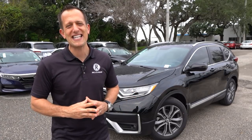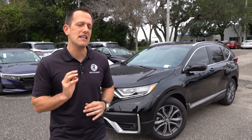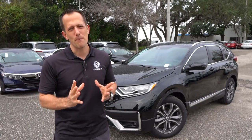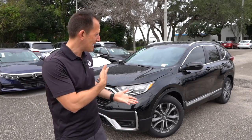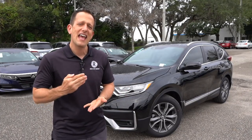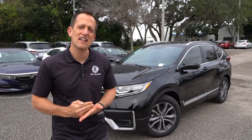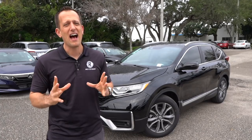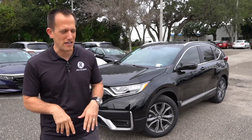The CR-V has been around since 1997 and has been a number one seller for Honda for so many years. Some people were saying it's getting a little bland, but in 2017 they came out with this overall design, and this refresh kind of takes it a little bit higher to the next level. Why don't we go ahead and dive into this 2020 Honda CR-V Touring.